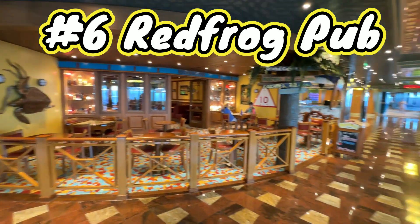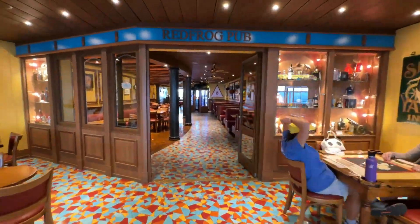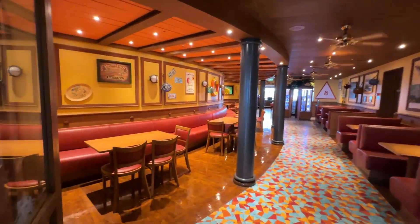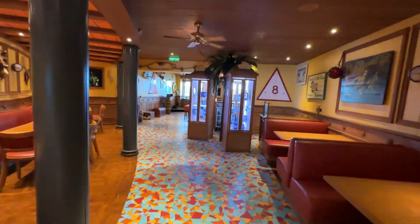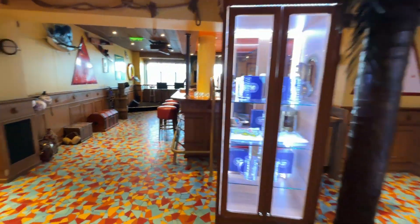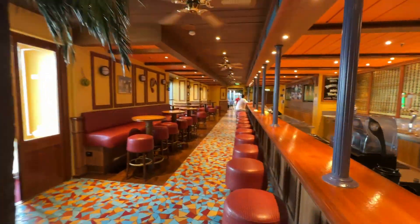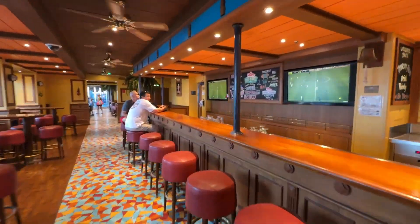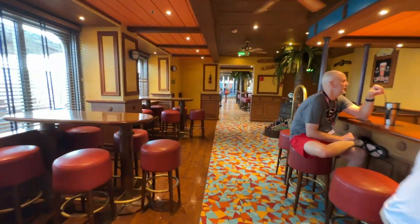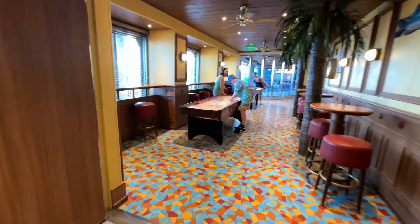Number six, and one of Michelle's favorite places, is the Red Frog Pub. On some ships, like the Sunshine, it's located near other venues which takes away from it, but on the Carnival Magic it was totally separate with its own music playing. It was never really crowded — you could just go in, listen to the music, and hang out. It also had a cool outdoor area with gliders on deck five.